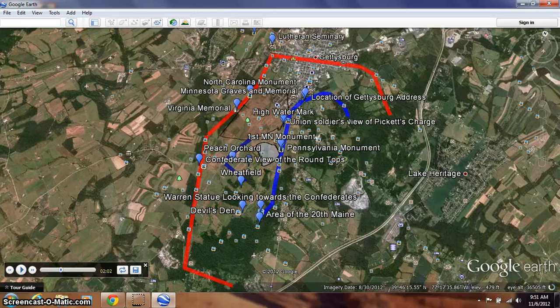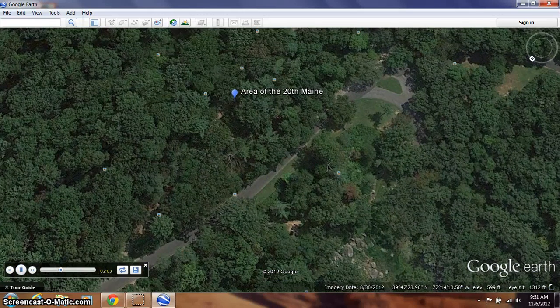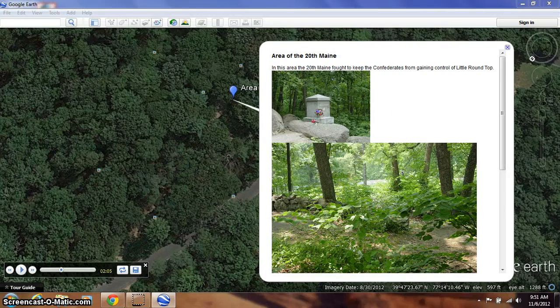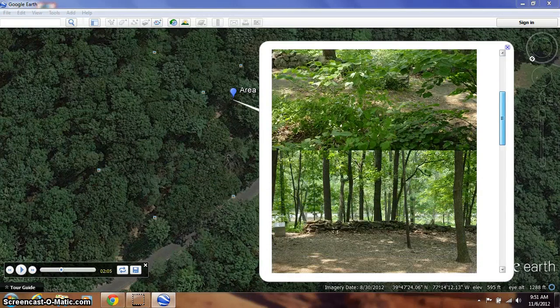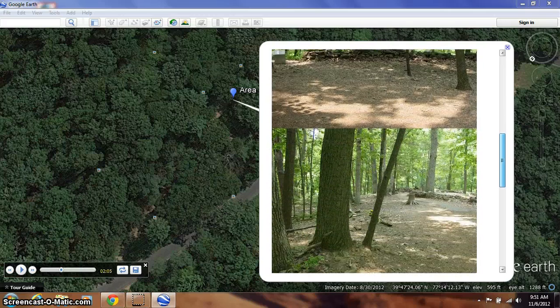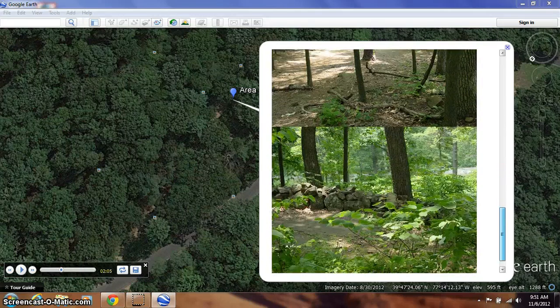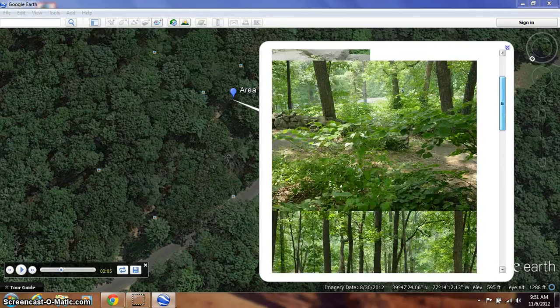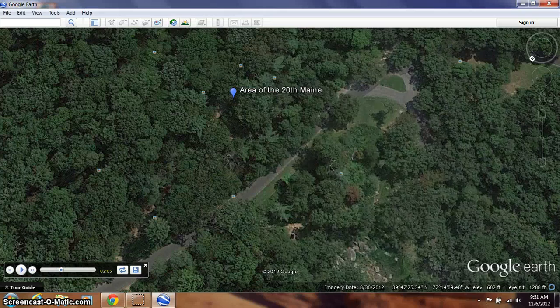Let's go back to our tour stop — the area of the 20th Maine. The 20th Maine on that second day held the line and prevented Confederates from getting on top of Little Round Top. Right in this area is where the 20th Maine fought. You can see there's a monument there for them, and right in these woods is where the 20th Maine fought their battles. And we're going to pause right there. Thank you.